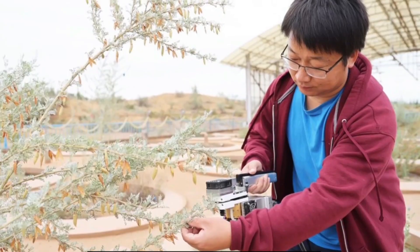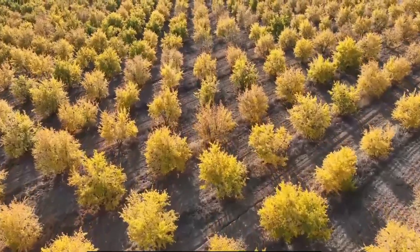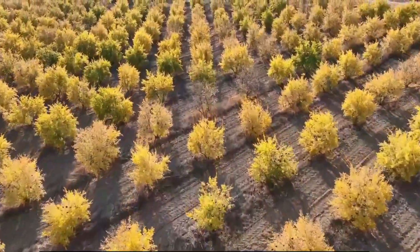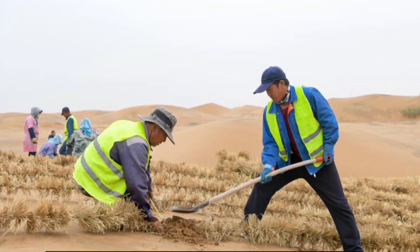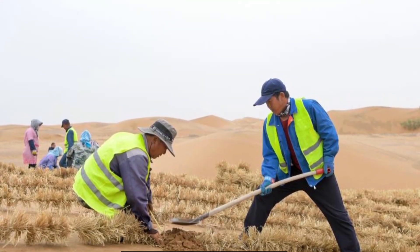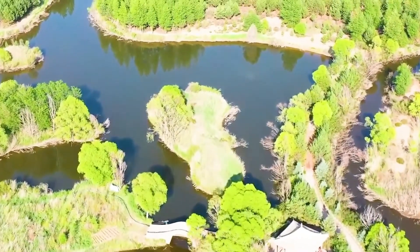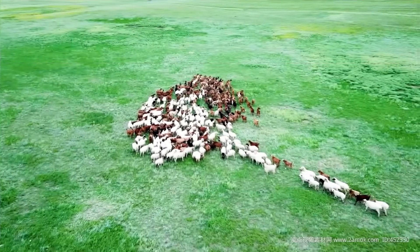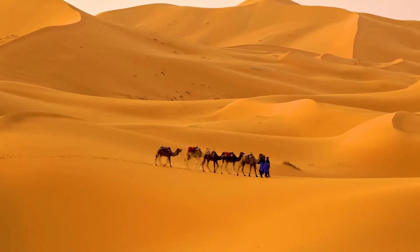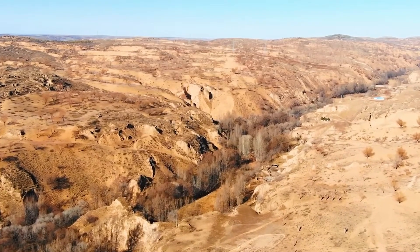Moreover, in the Taklamakan Desert, China has adopted biological desert control technologies which provide environmentally friendly and sustainable solutions. These methods focus on improving soil quality and fostering vegetation growth by enhancing the symbiotic relationships between microorganisms and plants. Such strategies have not only proven effective in controlling desertification, but have also paved the way for new global approaches to managing arid lands.